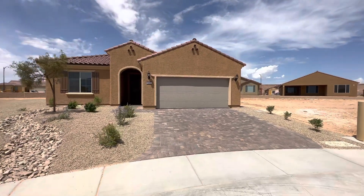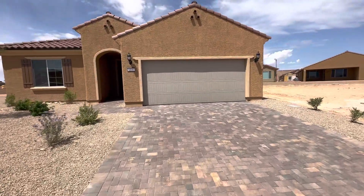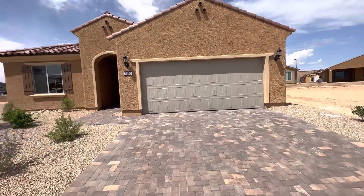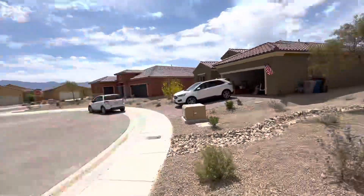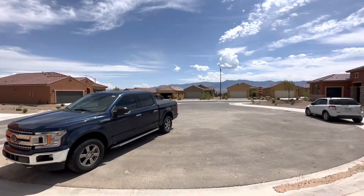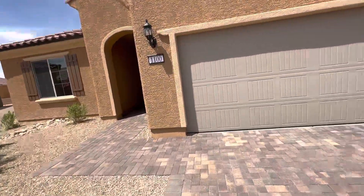All right, this is lot 257 in Crimson Ridge. It is a hideaway floor plan and it's in a cul-de-sac. This is one of the highest points of our community here.